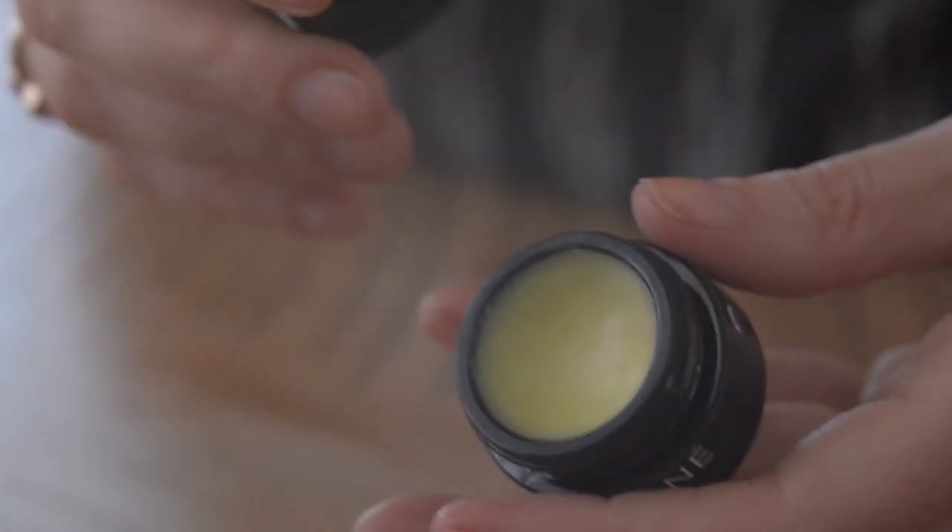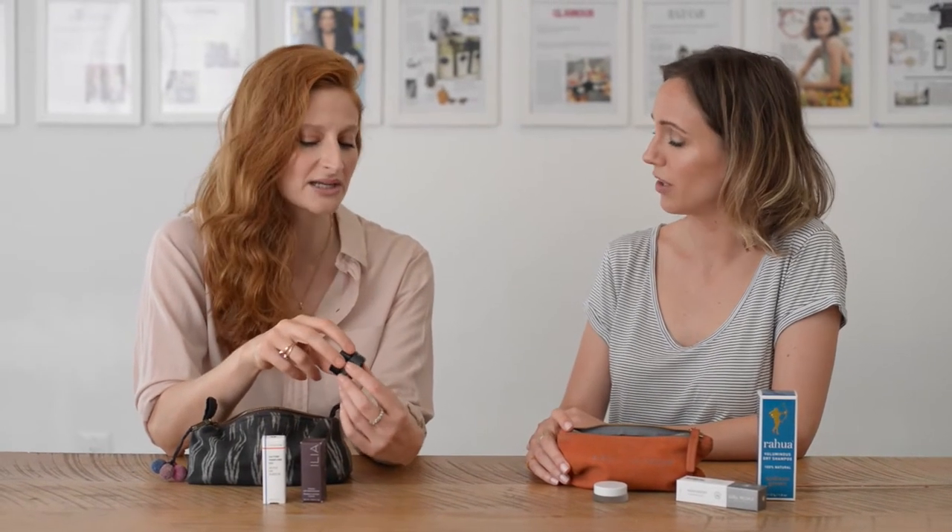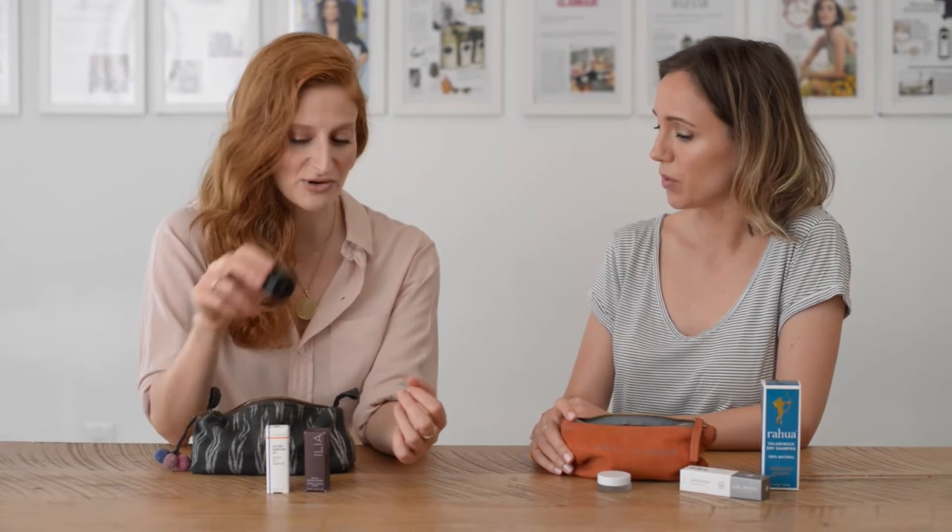Do you do a lip scrub usually on set? I do, often. Brands like Henne make a beautiful — I think it's called a rose exfoliant or rose diamond exfoliant — an organic ingredient lip scrub.